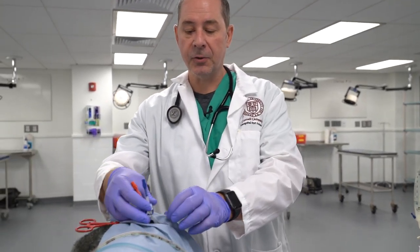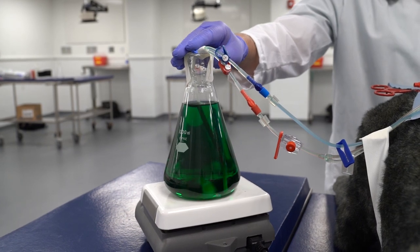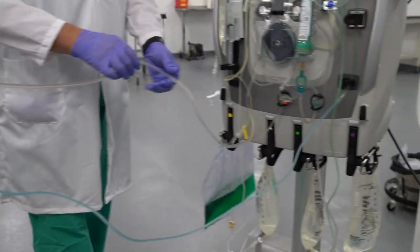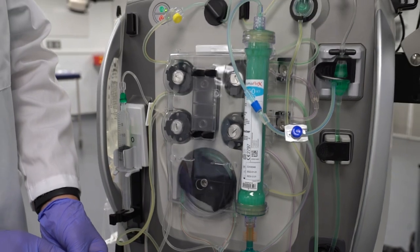This technology can be used for treating patients with kidney disease, with toxins they've ingested, or even some more advanced diseases. The blood in our simulated patient has been poisoned with a green food coloring. That blood is removed through this red part of the catheter and delivered down to our machine here, where it's purified in this membrane dialyzer.